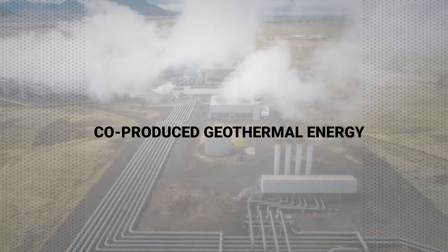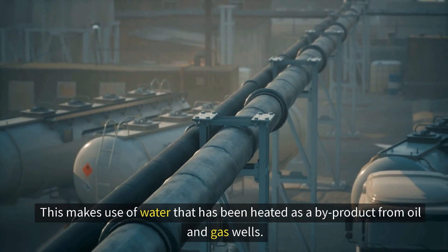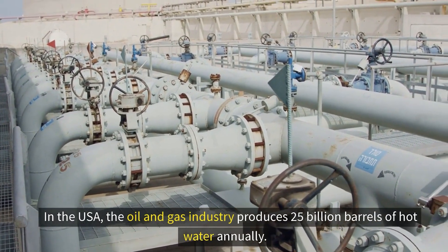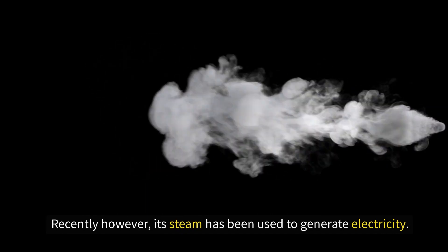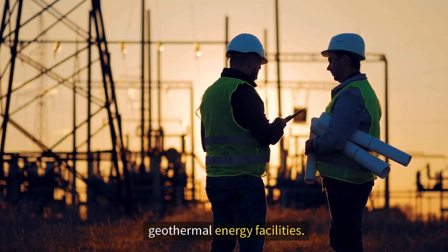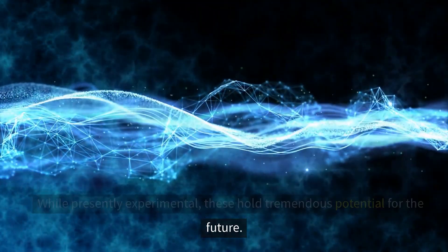Second, we have co-produced geothermal energy. This makes use of water that has been heated as a byproduct from oil and gas wells. In the US, the oil and gas industry produces 25 billion barrels of hot water annually — in the past this was wasted, but recently its steam has been used for electricity generation. Researchers are currently working on developing portable co-produced geothermal energy facilities, which hold tremendous potential for the future.